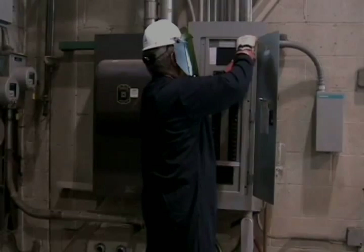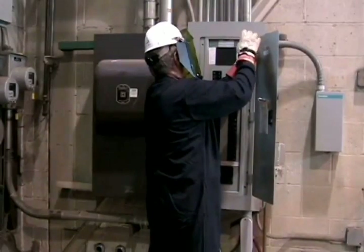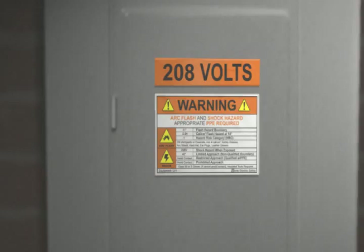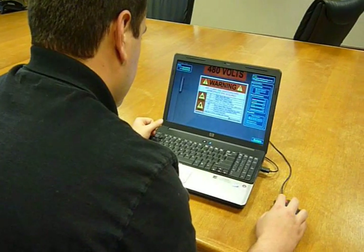Among personnel working on or around electrical equipment, in the U.S. alone there is one fatality and as many as 15 arc flash incidents resulting in burn injuries every day. Half of these accidents involve equipment operating at less than 600 volts. What if there were a more effective way to teach low-voltage electrical safety?